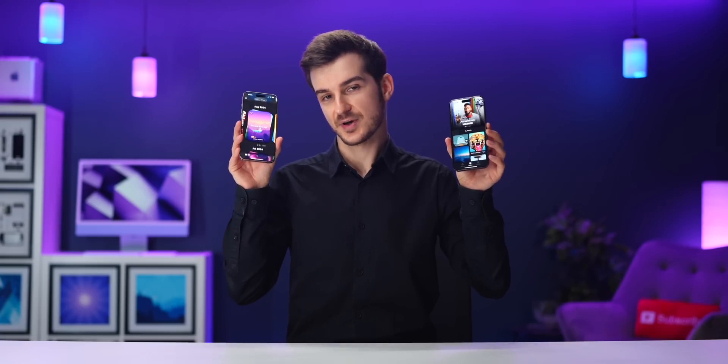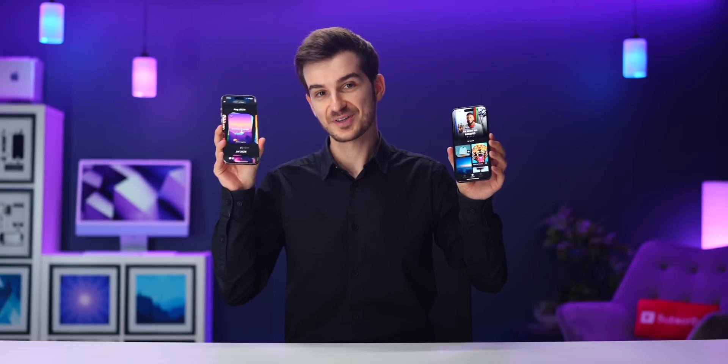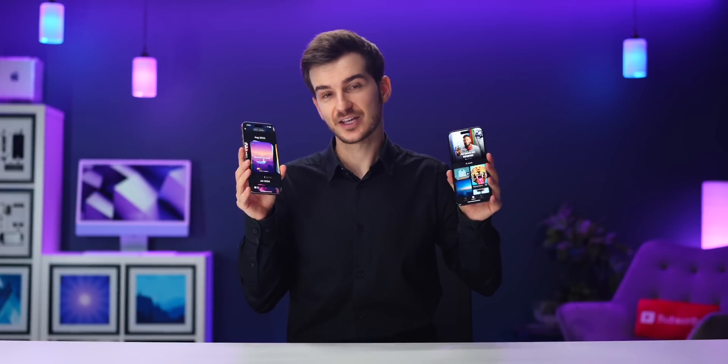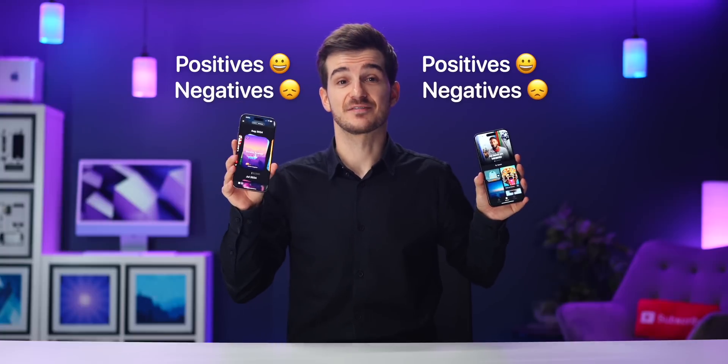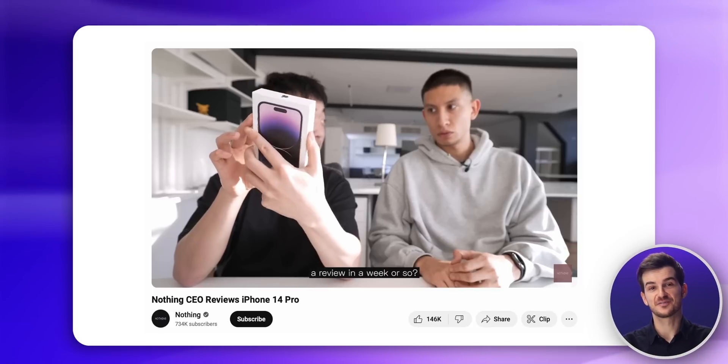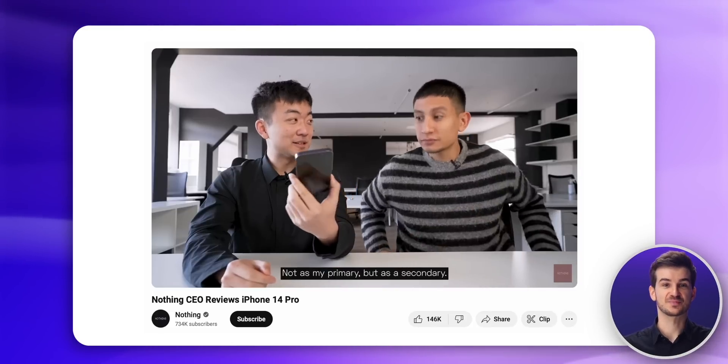And yes, I do have to say, I am definitely biased towards our Wallpapers app here, but I'll try to give you guys my best and honest opinion and highlight both the positives and the negatives of both Panels and Wallpapers. I actually got this idea from CarPlay - I love the series of Nothing CEO reviews of competitor products, so I hope I can do a fair job here.